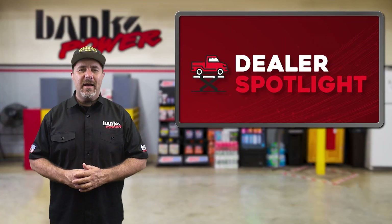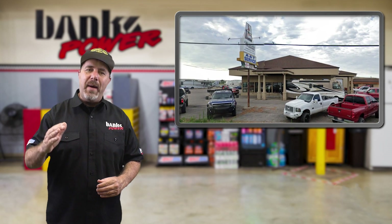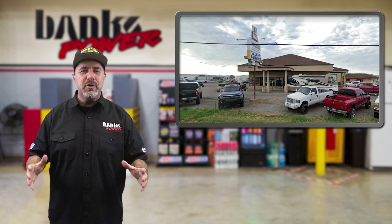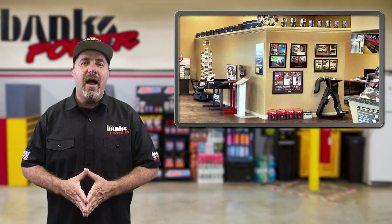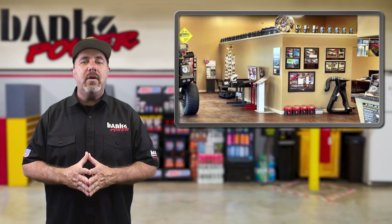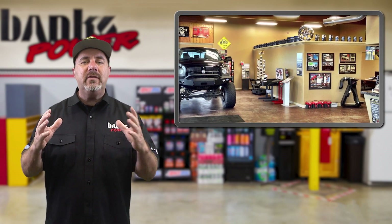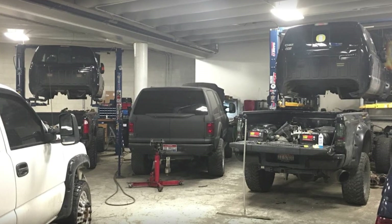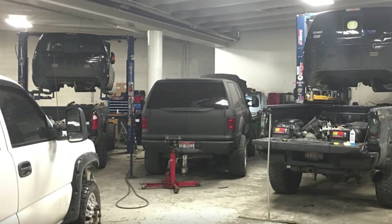Next up is our dealer spotlight. For Brent Wilsey, the origins of his business, Powertech Diesel, go far back to his high school years when counselors wanted the graduates to think about their futures. Initially he just wanted a high-paying job — like a doctor or a lawyer — but then someone told him something that really stuck. They said it's not about the money; it's about doing something that you really enjoy. He took the advice to heart and ended up doing a mental inventory of what he liked, and shop class was at the very top of the list.